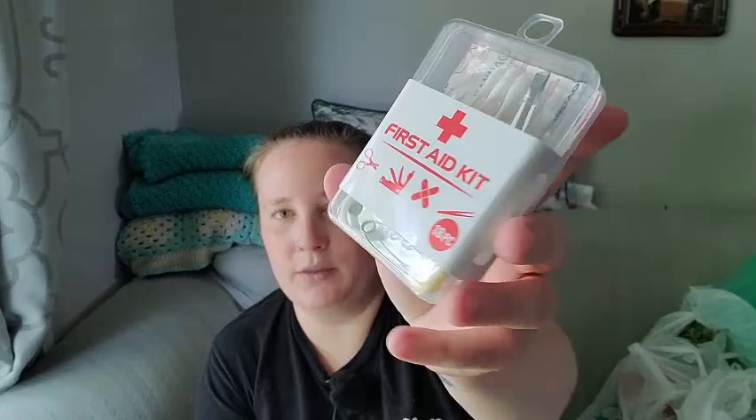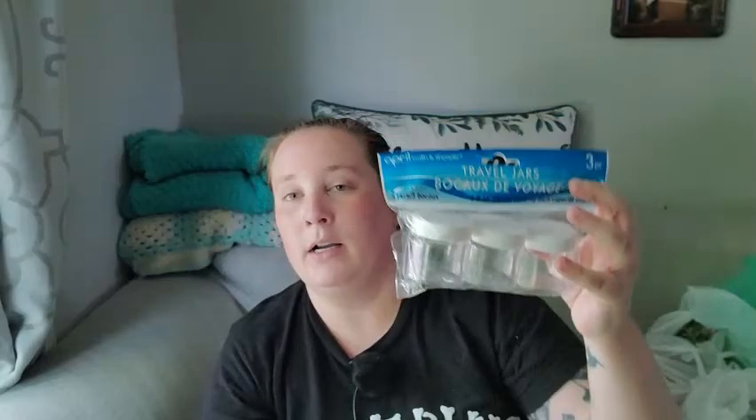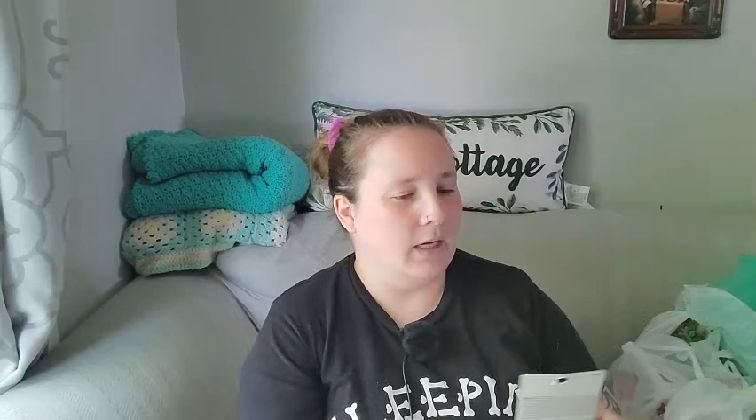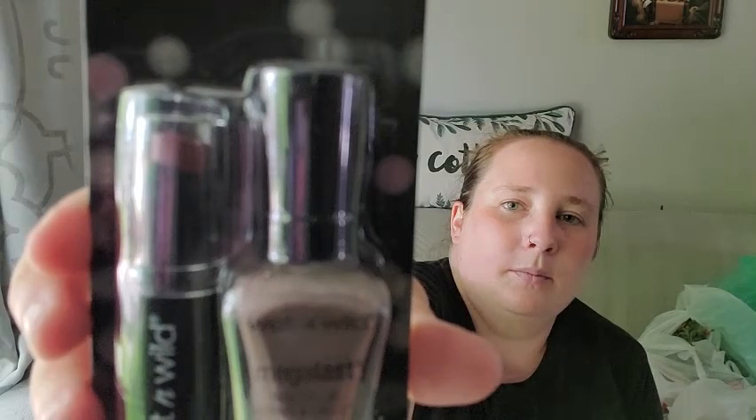I found these traveling jars — they'd come in handy for when I go on my trip in October, and you can also use them for crafting if you have little beads, sequins, or anything small like that. I also found this really cool Wet n Wild duo of nail polish and lipstick — silk finish lip color and Mega Last nail color. I thought they'd be good for fall, so I picked those up.